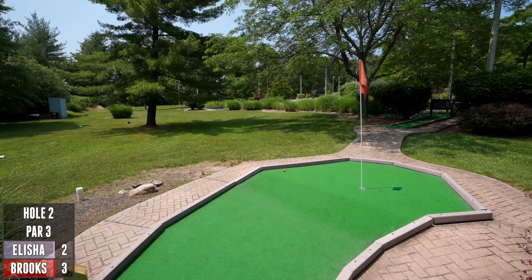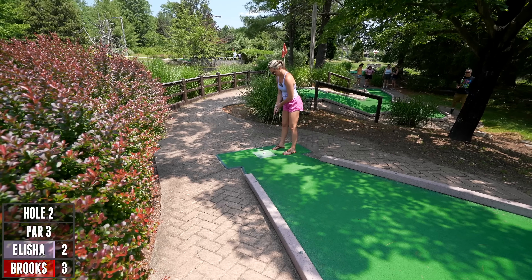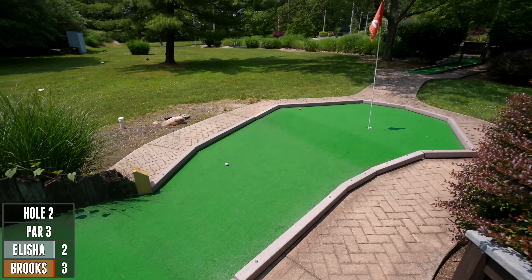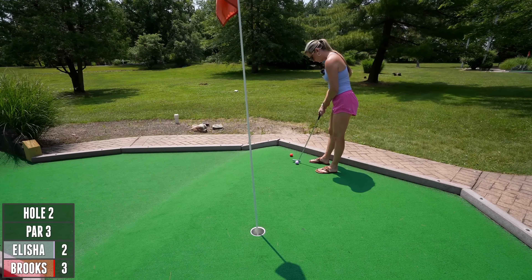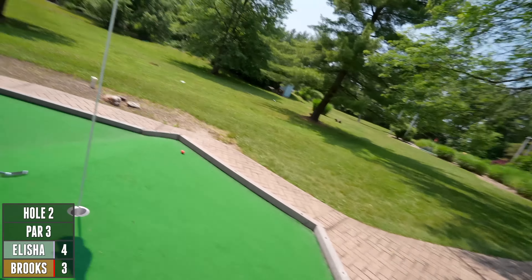I did not think I was going to make it — I didn't either! If this is a sign of how the rest of the course is going to be, with how this layout is so far and how back in the woods it looks like it goes, this is gonna be really cool. You definitely have to have speed.